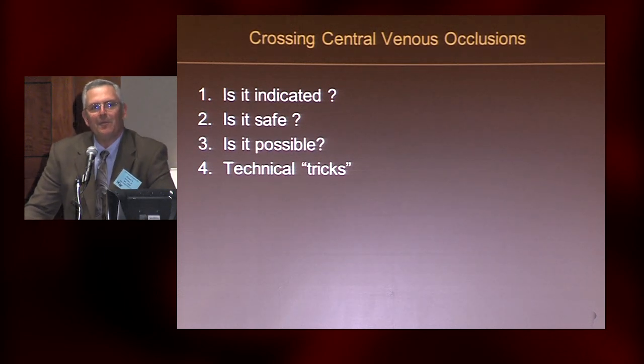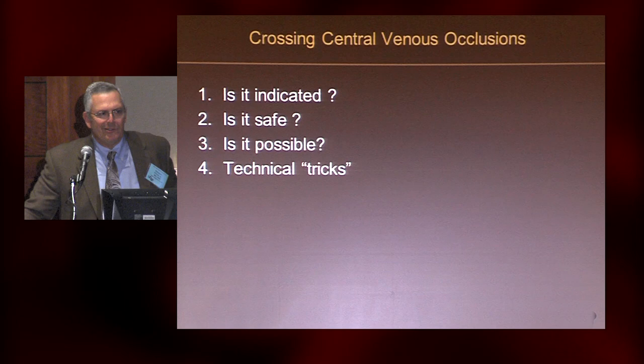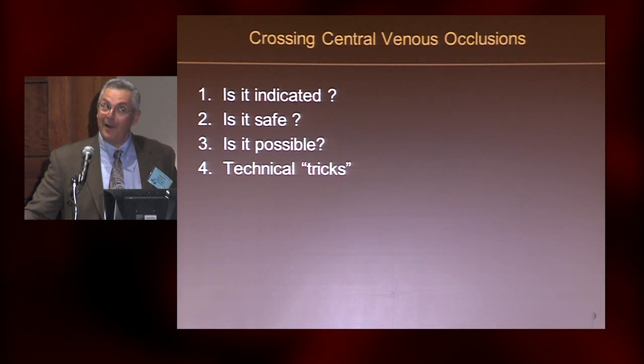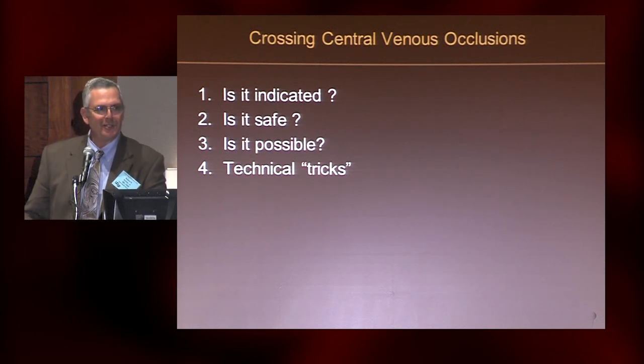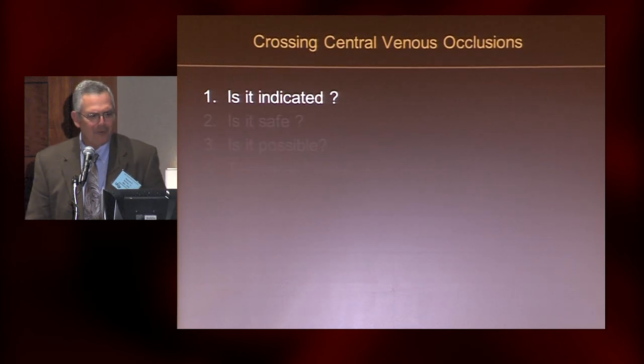The four things that come to mind in this realm are: is treatment indicated? Is it safe? Is it possible? And once you've answered the first three questions, then you can ask, how am I going to do it? Let's start with: is it indicated?